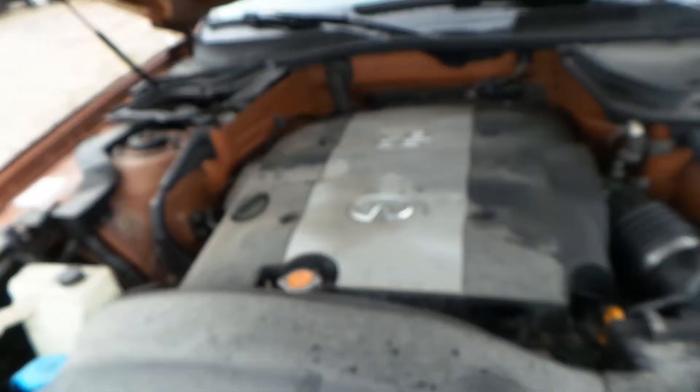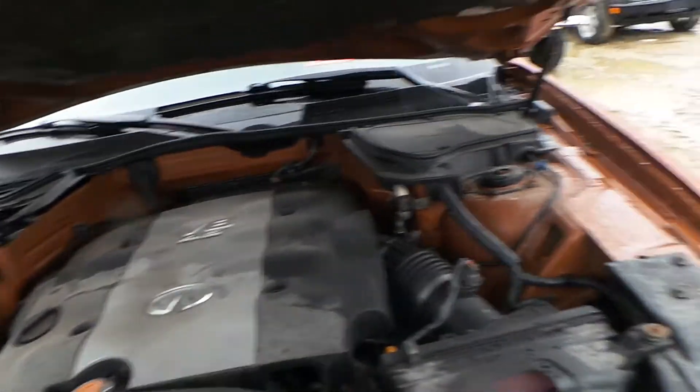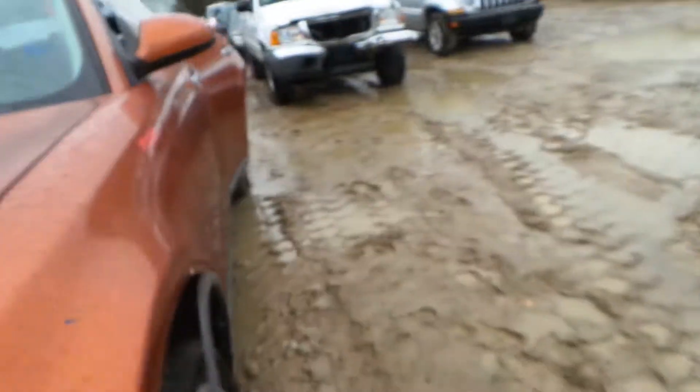Underneath the hood, we have a 4.5 liter engine with 152,000 miles on it. We do not have a key for this car, so we will not start it at this time.